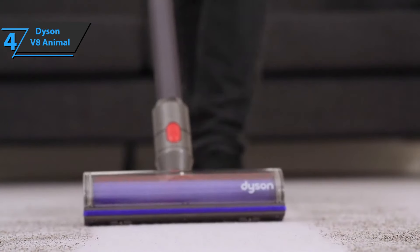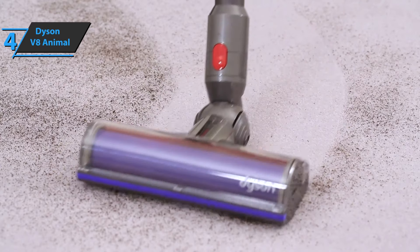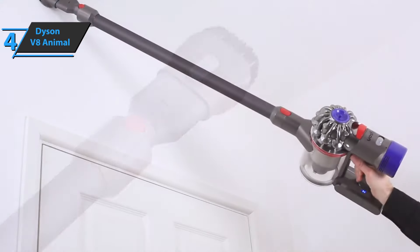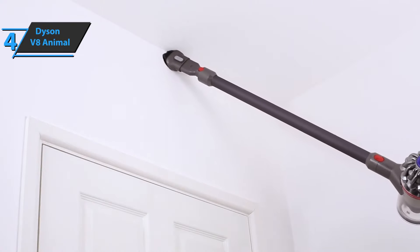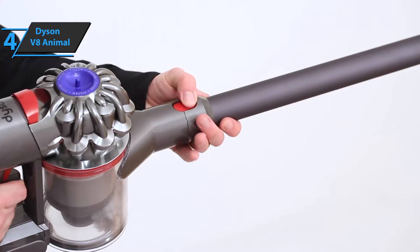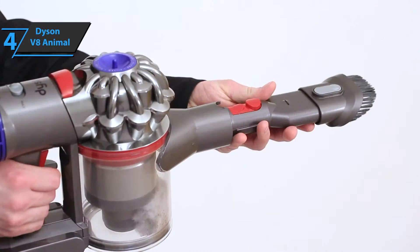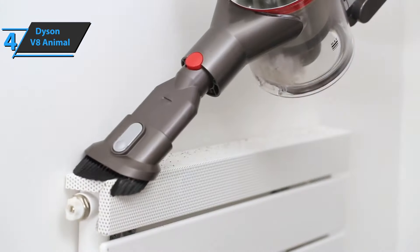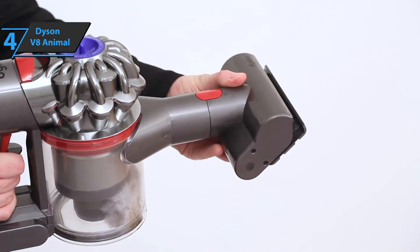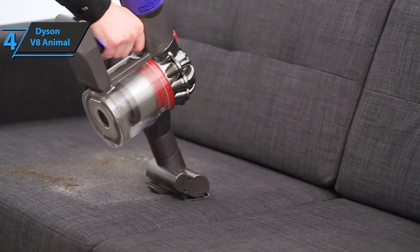The direct drive cleaner head ensures that you can adjust the bristle of your vacuum cleaner directly into the carpet to remove as much dirt and dust as possible. It also has 150% more power at the brush than a typical Dyson V6 vacuum cleaner. The Dyson V8 has an integrated filtration system throughout the machine, perfect for capturing allergens, helping you create a healthier atmosphere for your family.